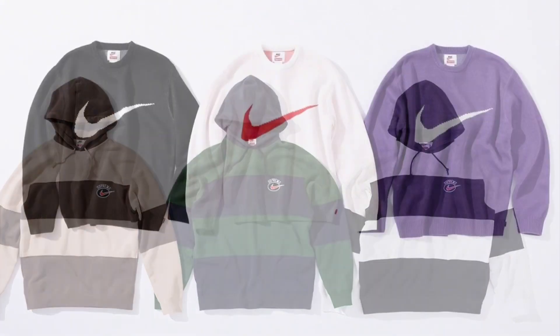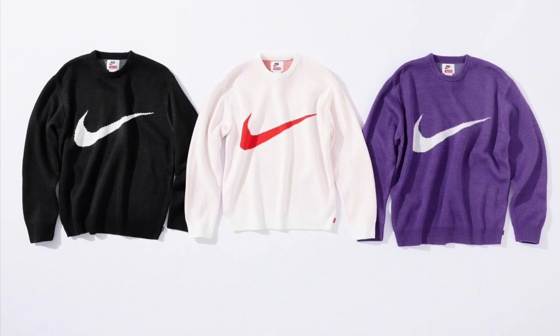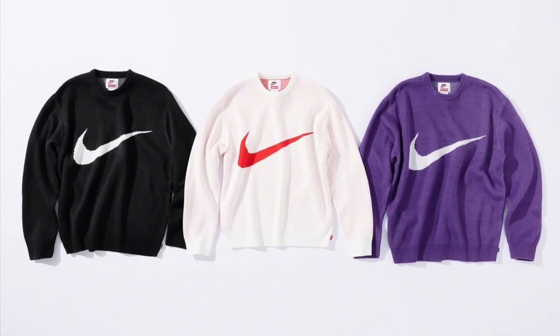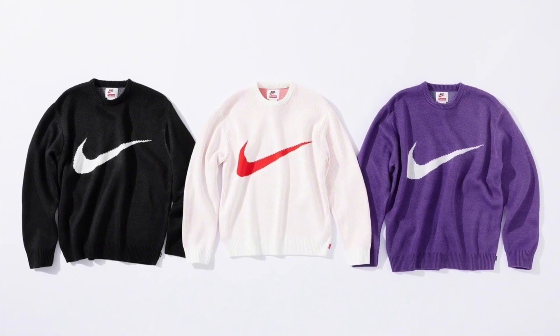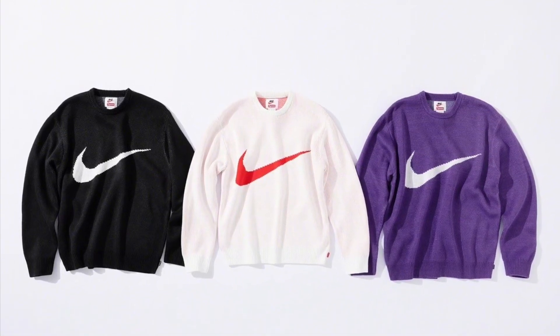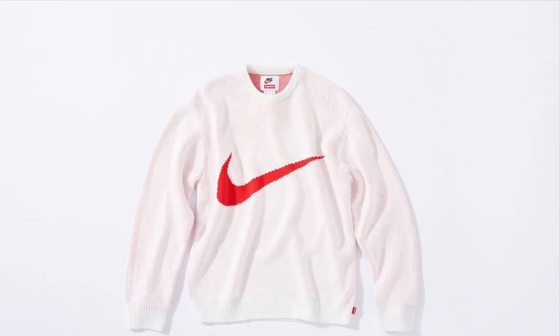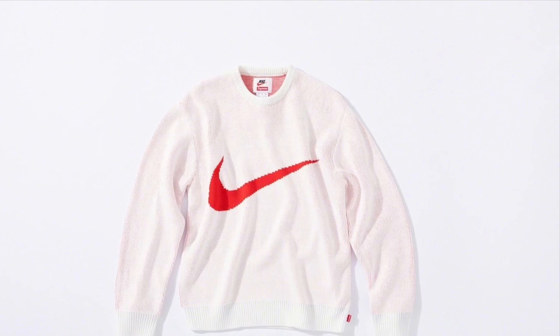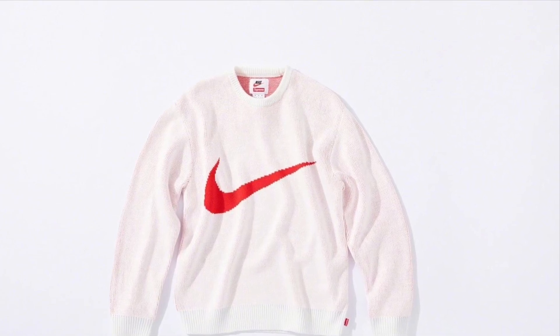Next up we have a knit crewneck with an enlarged swoosh in the center. This is another hyped item and it comes in purple, black, and white. This is my favorite piece out of the collection and I expect the white colorway to do the best out of the three — it's a classic red and white Supreme colorway. It's a knit crewneck so it's great quality and my favorite piece out of this entire collection for sure.